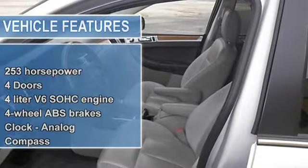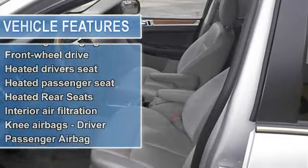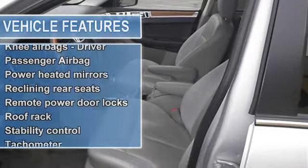All around champ. Includes a Carfax buyback guarantee. This vehicle has less than 58k miles.